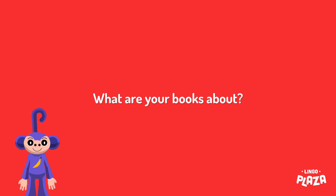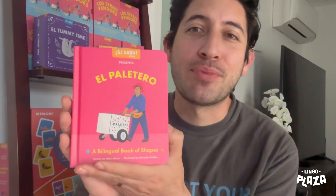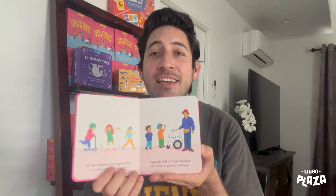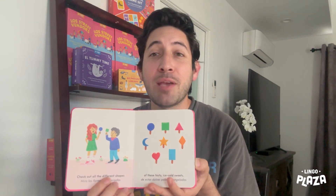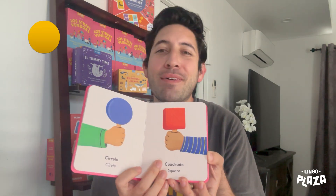What are your books about? Our first collection of books is called Los Street Vendors, and it's about street vendors teaching kids different things. For instance, we have a book called El Paletero, where a street vendor — a paletero — is teaching kids about the different shapes of the paletas. So you're learning shapes in Spanish, like una paleta de círculo, una paleta cuadrada, una paleta de triángulo.